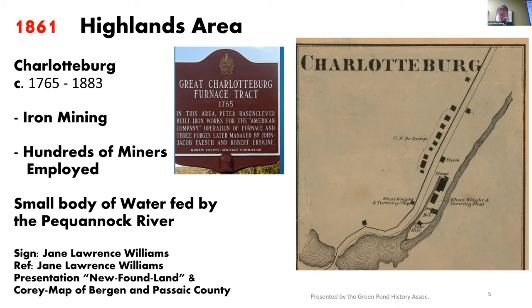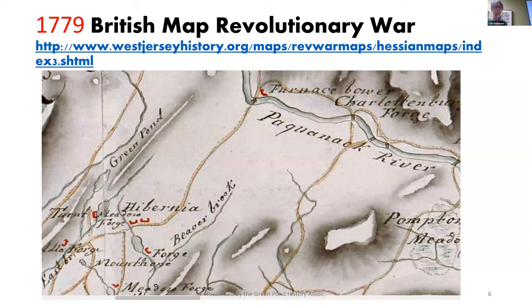What was notable up there was the great Charlottesburg furnace tract, named after King George's wife. The iron forges were supplying product for the Revolutionary War, but it would take almost 100 years for a railroad to help get that stuff out of there. A 1779 British map shows just how rural this area is, and it's still kind of rural up there. The iron mining existed in the northern Morris and western Passaic areas, and there were multiple mines and forges in the area.